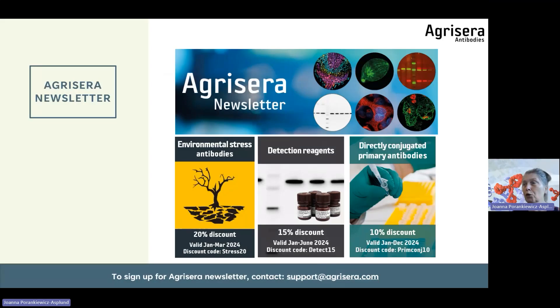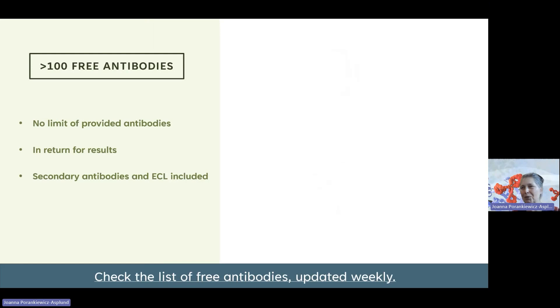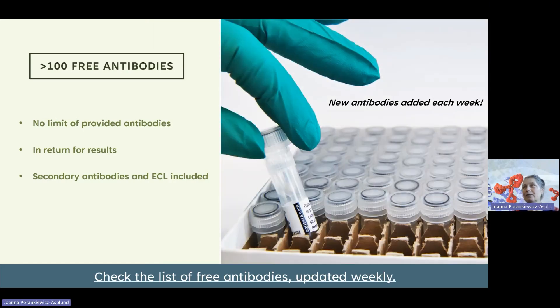If you would like to be informed about our promotions, news about antibodies, and technical tips, the newsletter is a good source. We also have over 100 free antibodies, with new ones added each week. There is no limit on how many antibodies you can get if the experimental setup fits. You are welcome to take a look at the list.